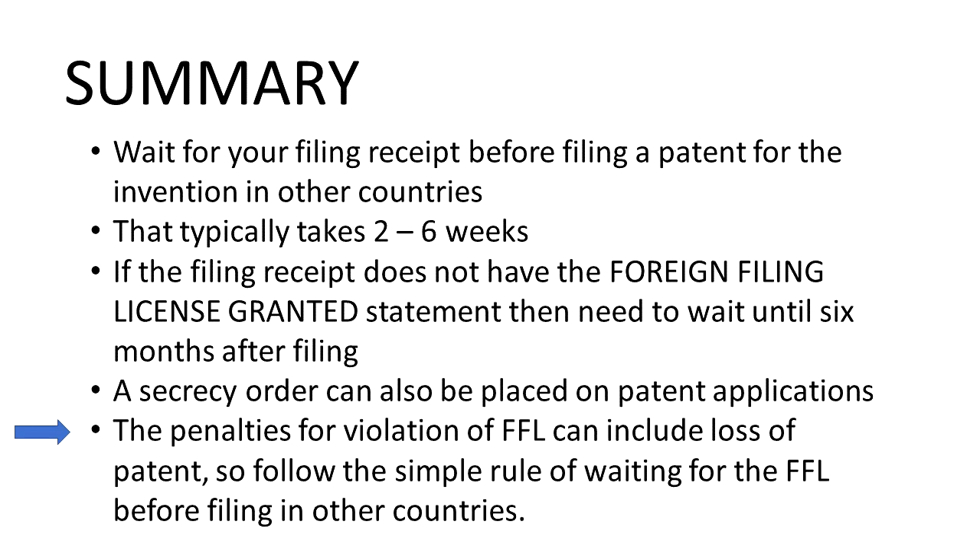The takeaway for most inventors is that if you're eager and ready to protect your idea all over the world and file applications in multiple countries, wait until you are clear to file in those countries, either through the foreign filing license (FFL) or the six-month period. Otherwise you risk losing your rights to patent your invention. So that's the main takeaway.